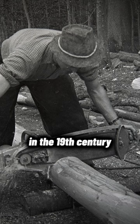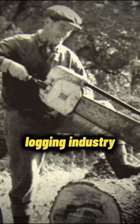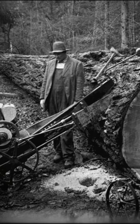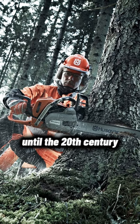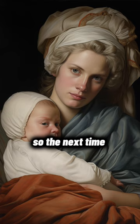In the 19th century, it found a new use in the logging industry, revolutionizing tree felling. The chainsaw we know today, with its internal combustion engine, didn't emerge until the 20th century. So the next time you think a C-section sounds rough, remember — at least it's not done with a chainsaw.